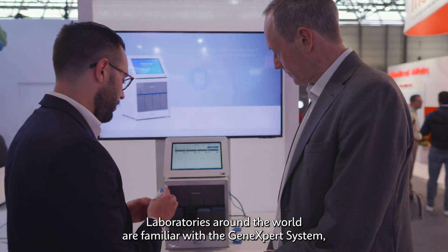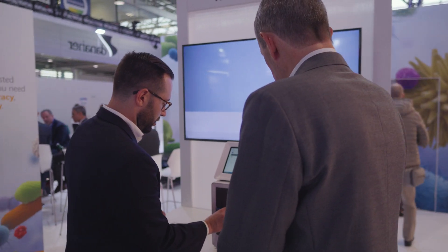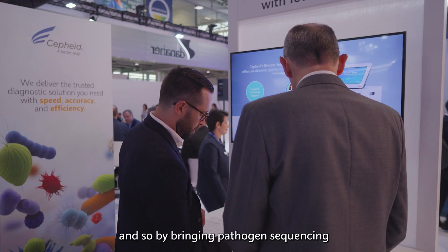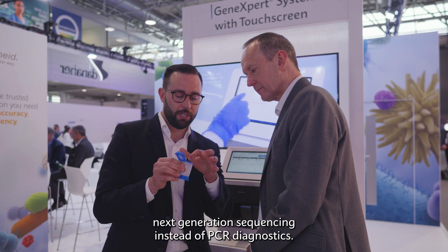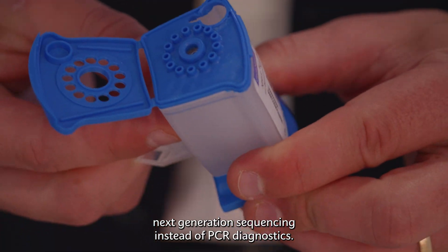Laboratories around the world are familiar with the GeneXpert system, and so by bringing pathogen sequencing alongside that installed base around the world, we can make it into a single end-to-end product. It's just a different cartridge being used for next-generation sequencing instead of PCR diagnostics.